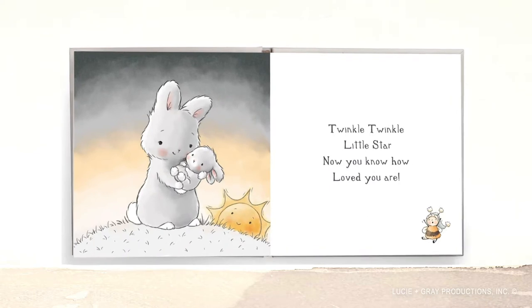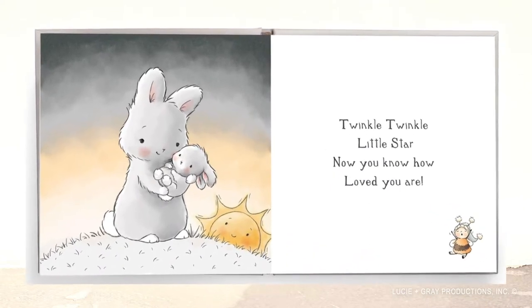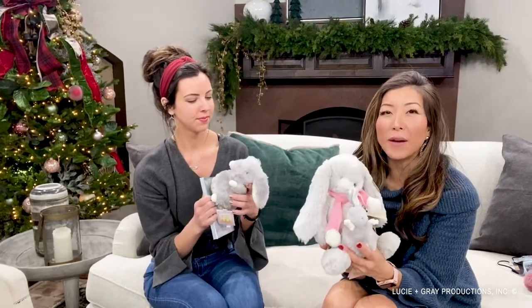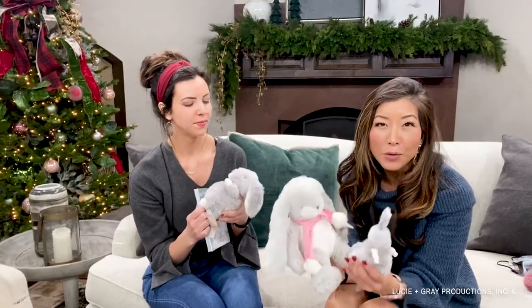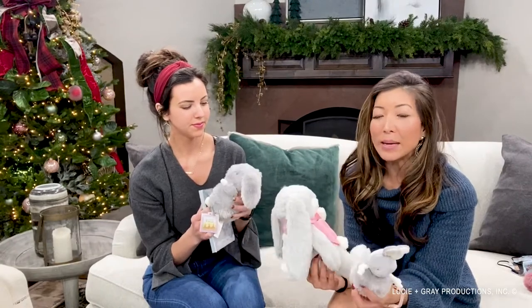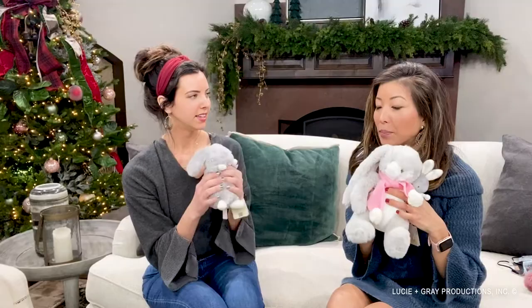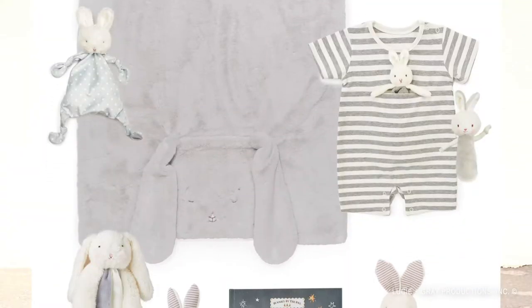Bunnies by the Bay has, like I said, everything you can imagine for babies. We actually just had a friend who had a baby not too long ago, and another one is having a baby next spring. When you struggle to find what is the right gift, what is personal — this might be the ticket. Something nice and plush and soft with a little book.